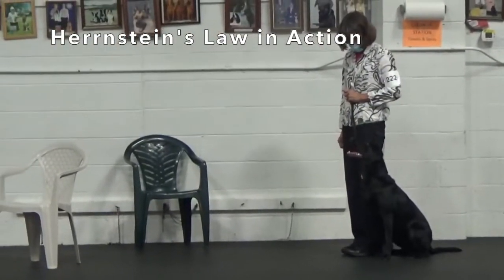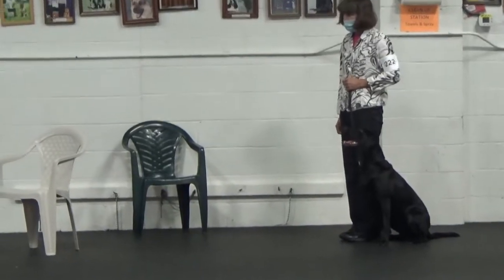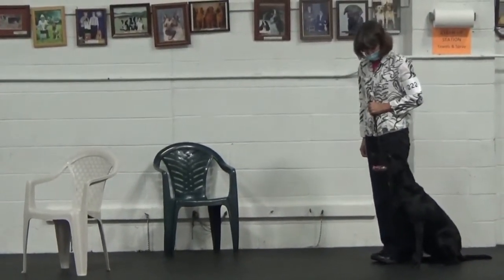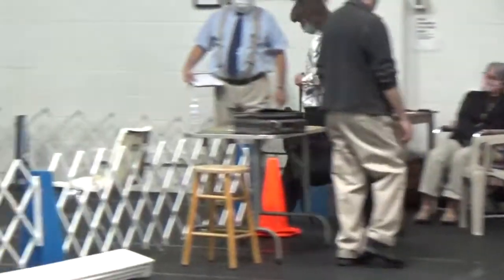Hi, this is Connie Cleveland. Last weekend I had the opportunity to show M in utility for the first time and she failed, but I want to take this opportunity to show you a perfect example of Herrnstein's matching law.